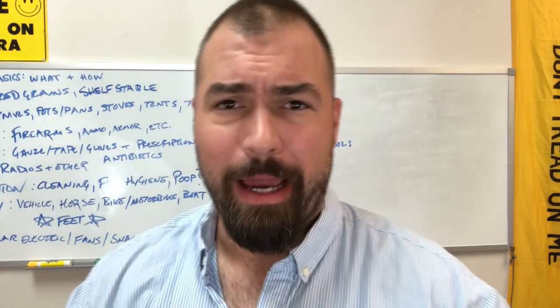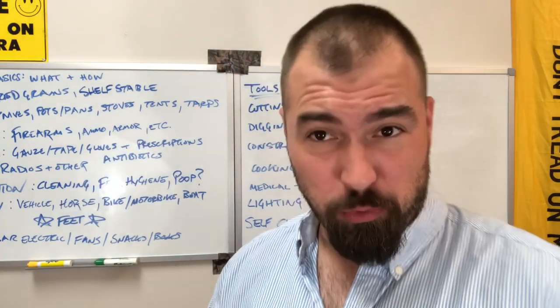Good morning YouTube. I am the Bear of BearIndependent.com, the Oso Independiente, and this is the Prepper Classroom.